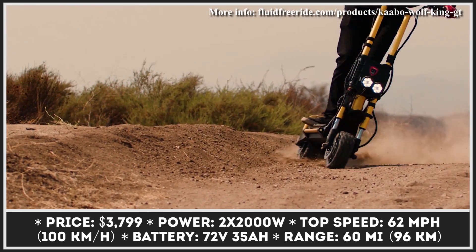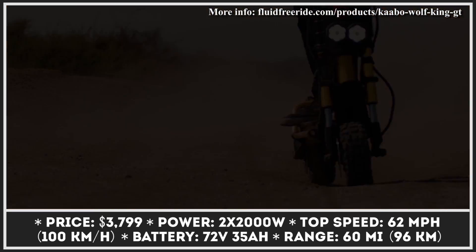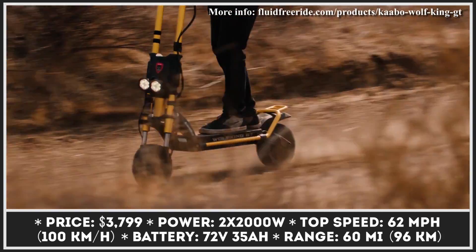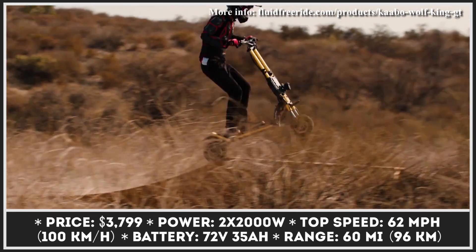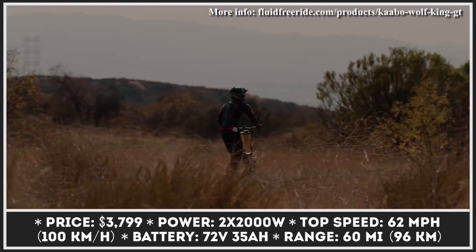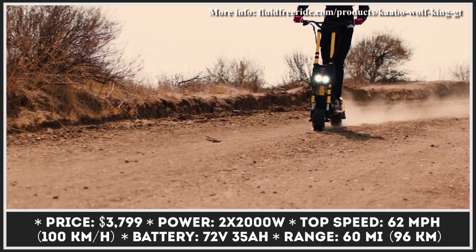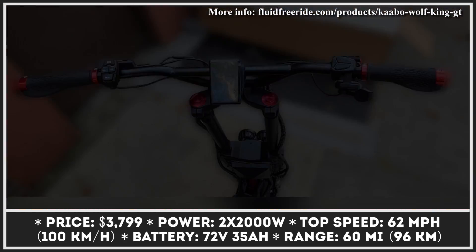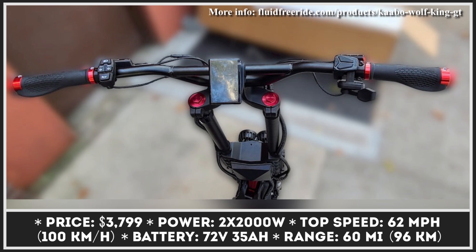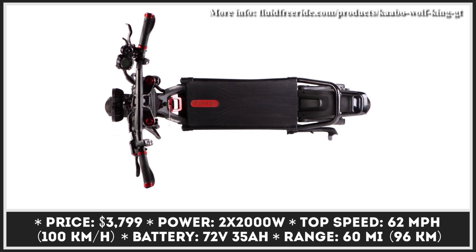However, real-world range indicators would be closer to 60 miles. The manufacturer claims that real-world tests were carried out with a 165-pound rider and aggressive riding settings. Wolf King GT is equipped with 11-inch tubeless, self-repairing tires and an advanced suspension system represented by dual hydraulic shocks in the front and dual springs in the rear. Stopping power is provided by hydraulic brakes front and rear, or an adjustable regenerative braking system.